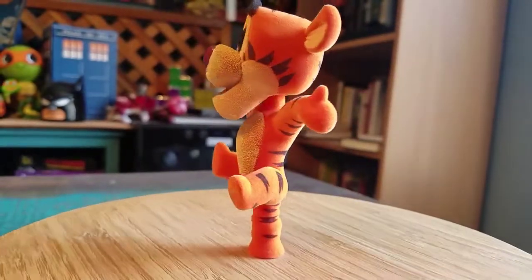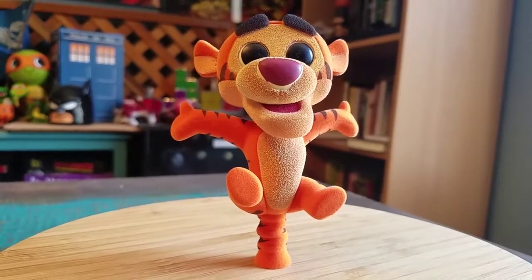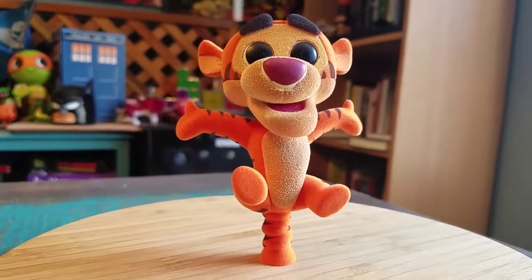There's Tigger in all the different awesome forms of lighting — that's so cool! You guys will definitely have to let me know what you think of little Flocked Tigger. Hope you guys enjoyed and I'll see you later.